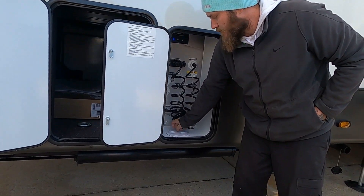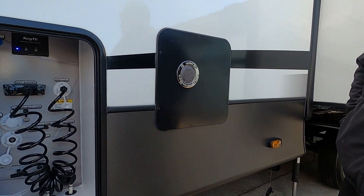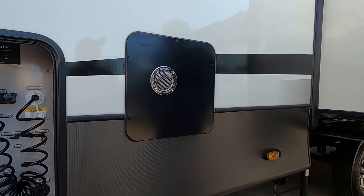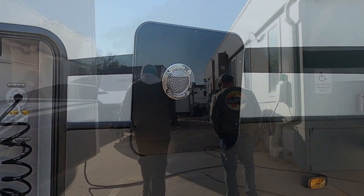How do you never run out of hot water? Right there — it's a tankless water heater, just like the on-demand water heaters in a house. As long as you've got gas, you have hot water. Does it run off electric when you're plugged in? No, it's strictly gas.